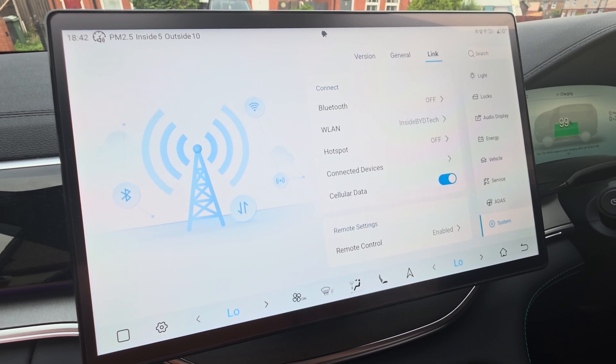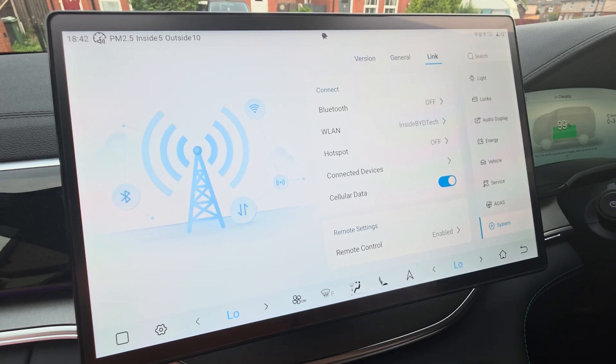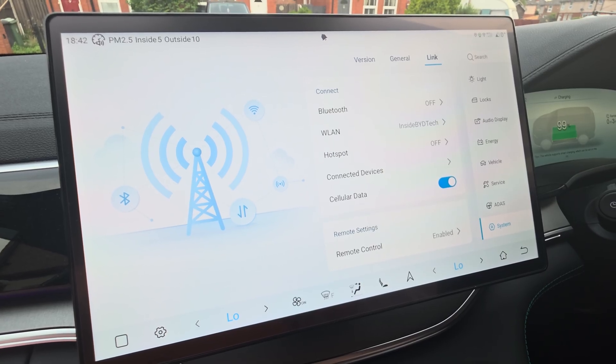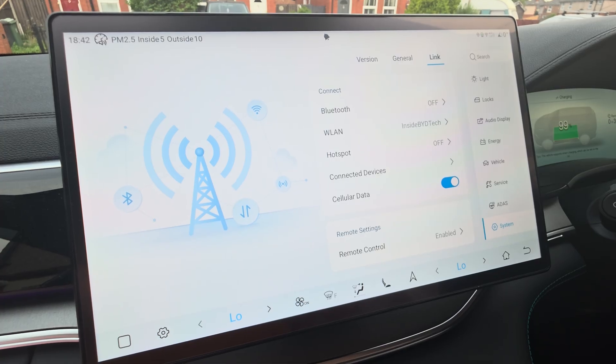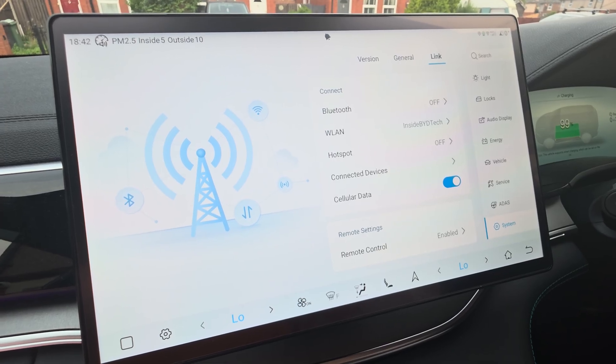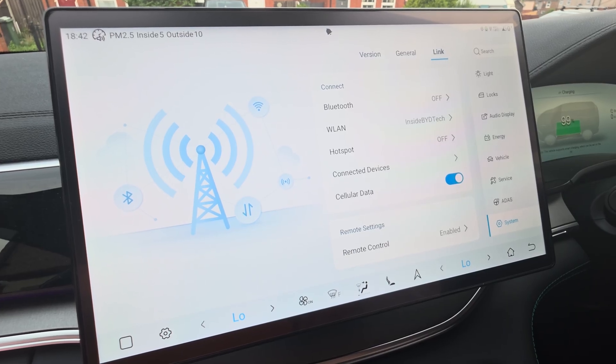Hello everybody, welcome to the next installment. In this one I'm just going to give you a quick tutorial about the BYD connected services and the SIM card that's inside the car. As you know, BYD has come fitted with an eSIM or a physical SIM in some models.